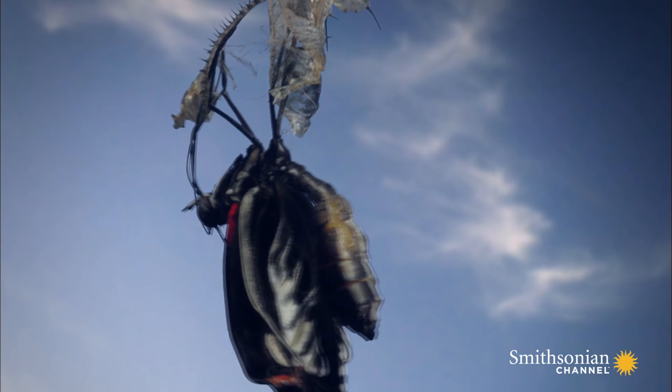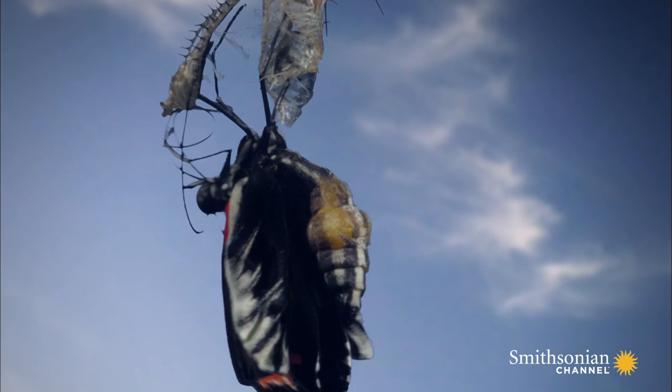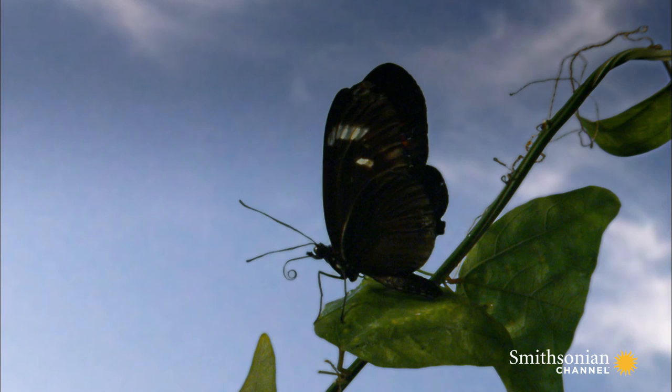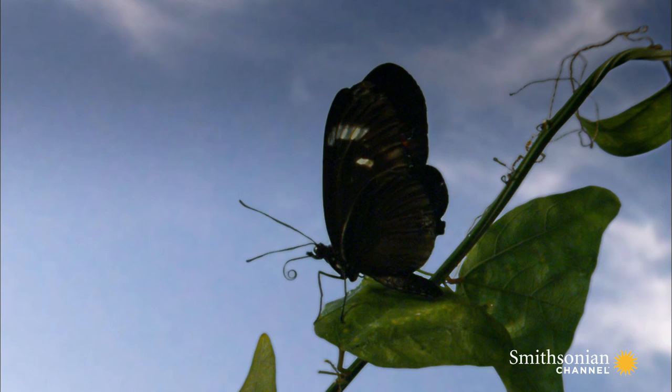From this point on, its body will not grow or change. It will live for just a month or two and feed just enough to keep itself going. This body is purely for mating, and he's off to find a female.